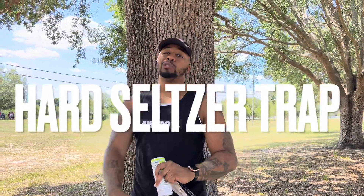Welcome to Hard Seltzer Trap. I'm your host Benji, where we be trapping hard for these seltzers.